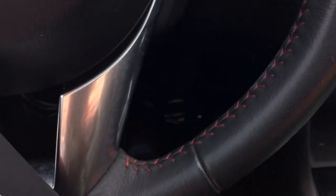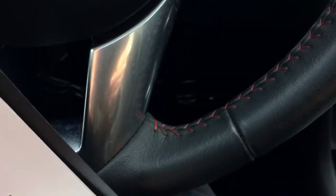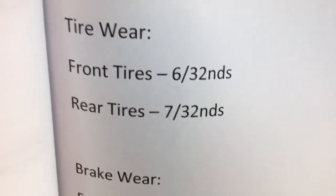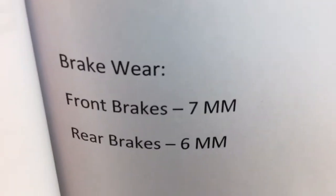Let's look at the tire wear and brake wear. On the tires you have 60% on the front and 70% on the rear. On the brakes, 70% on the front and 60% on the rear. So you have brilliant brake and tire wear - just above average.